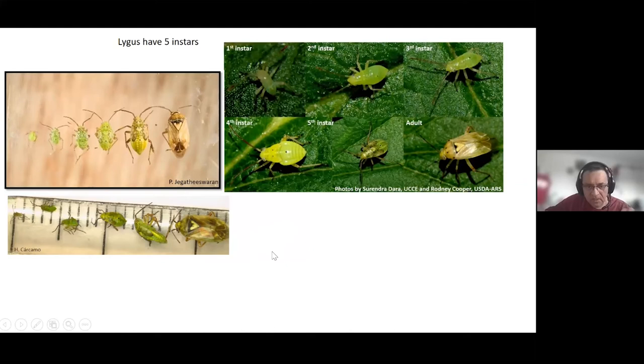The last pest I want to talk about is one of my favorites — lygus bugs. I have a slide showing the tiny first instar baby, which is only about less than one millimeter. But once they start developing wing pads, they actually become damaging. Once they are at the third nymphal instar, around two millimeters, you can start to see the wing pads developing and black spots forming. That's when their mouthparts are long enough to penetrate canola pods and cause damage.